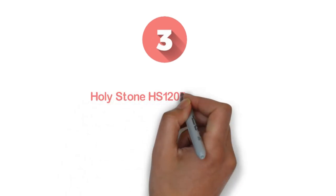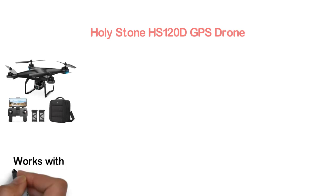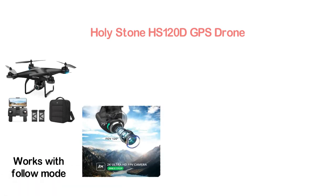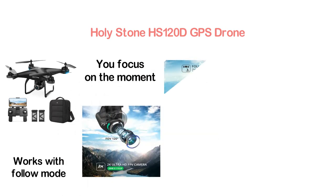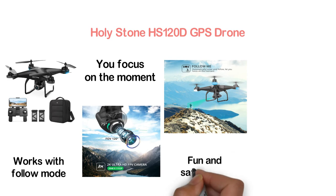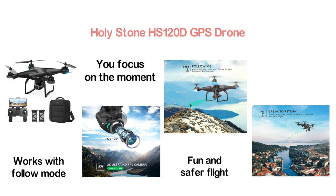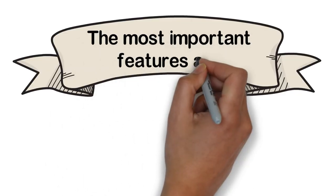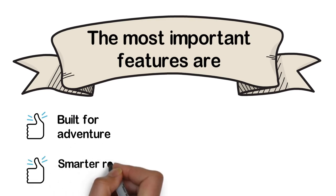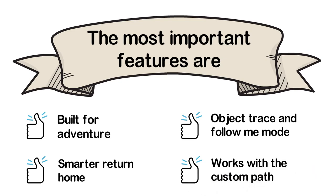Item number 3: the Holy Stone HS120D GPS drone. It's a smart and easy-to-use drone with follow mode that automatically hovers and follows you, letting you focus on the moment. The GPS auto return allows positioning your drone for a fun and safer flight. This travel-friendly drone organizes all accessories and allows you to take it anywhere. Key features include built for adventure, smarter return home, object trace and follow-me mode, and custom path support.